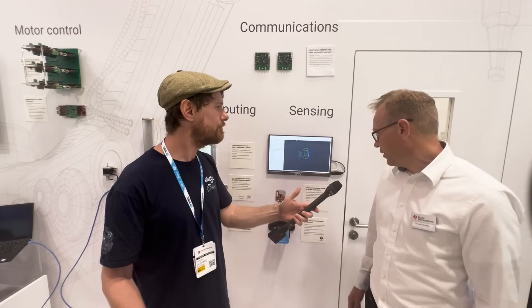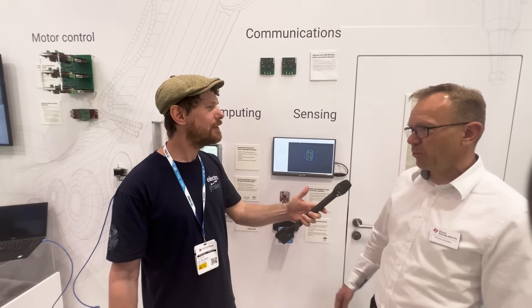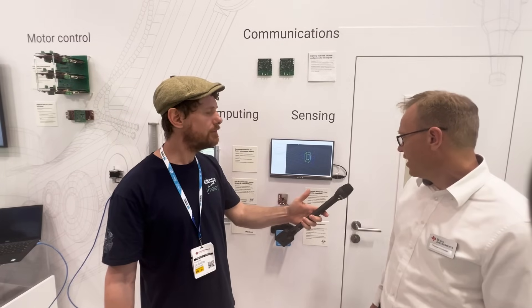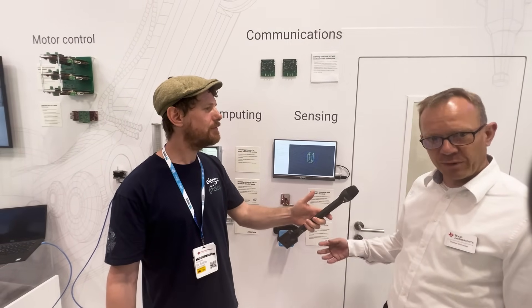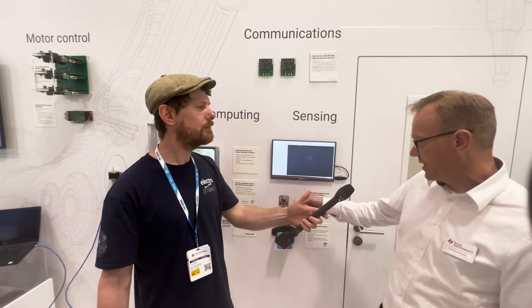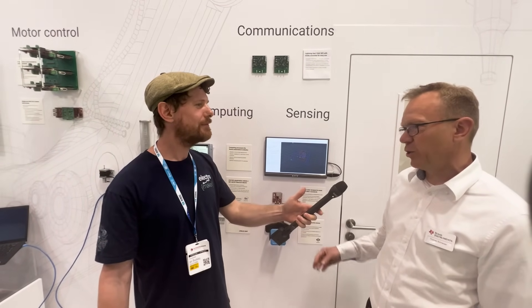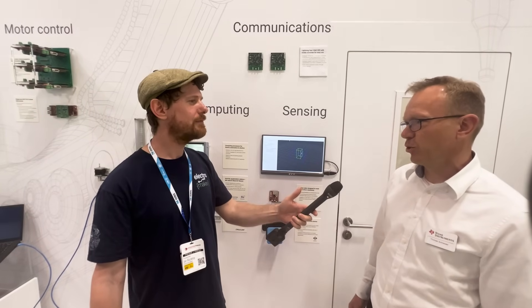It's not the only device TI has in its portfolio — we have a broad portfolio with radar devices on the 60 gigahertz and also on 77 gigahertz, with processing, DSP, and everything inside, but also just the radar front-end devices where you can do the processing in a central compute.